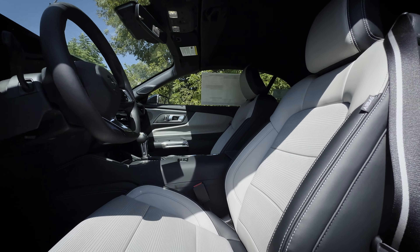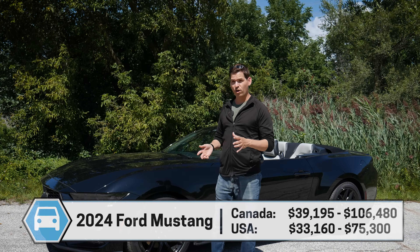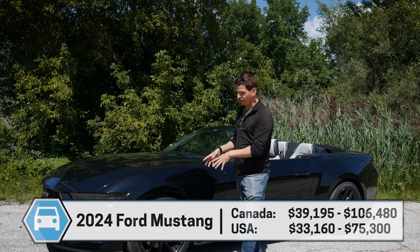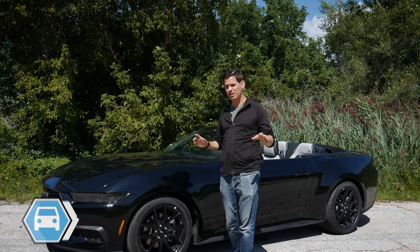In this video, you're going to learn everything you need to know about the 2024 Mustang. I'm going to be covering off differences between the EcoBoost, the GT, and the Dark Horse, covering off what's going on with available wheel choices, under the hood, interior, exterior, and everything in between.